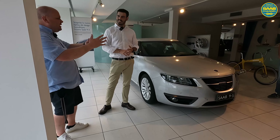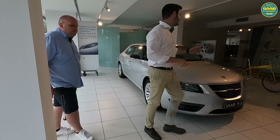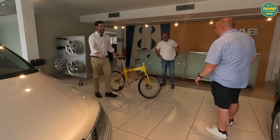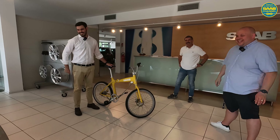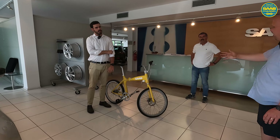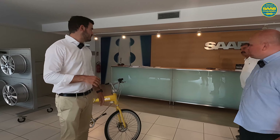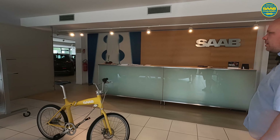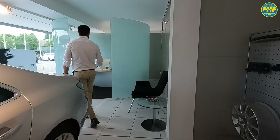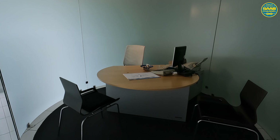It looks fantastic with two new cars and you have the complete Saab Unlimited setup here. Really amazing — also the yellow bicycle, which is very rare. And all of this stuff is saved from 2011, including the desk and the office that was very popular in Saab dealerships at that time. It's like stepping back in time.